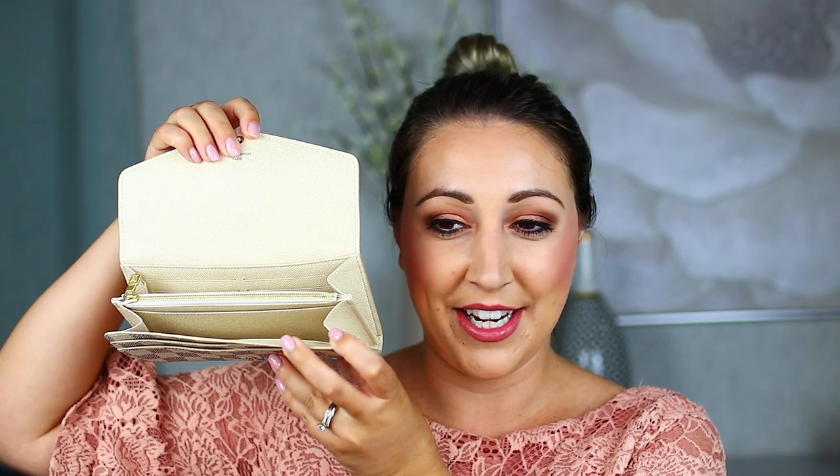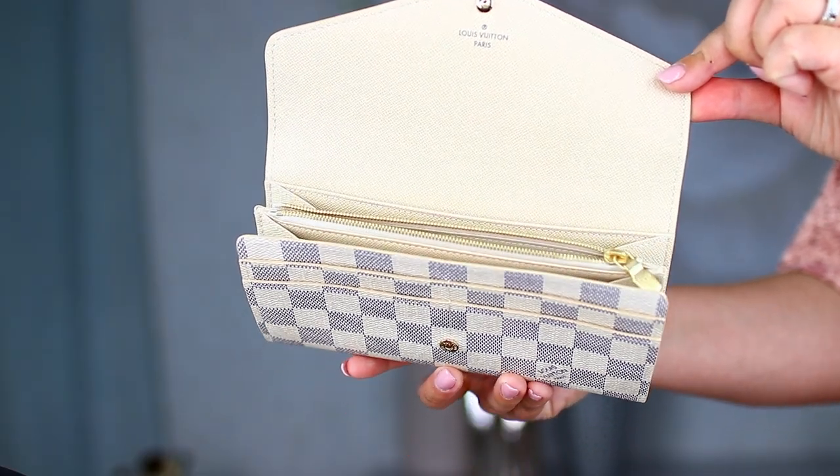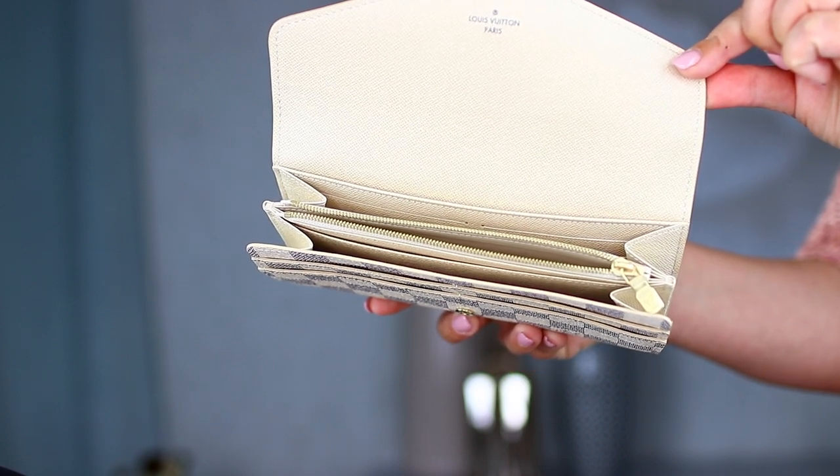You open it up and there's a lot of space — I am super excited about that. You have space for 12 cards in here, then you have a really nice zippered spot in the middle where you can put some loose change. Is it bad that it's so pretty that I don't even want to use it?